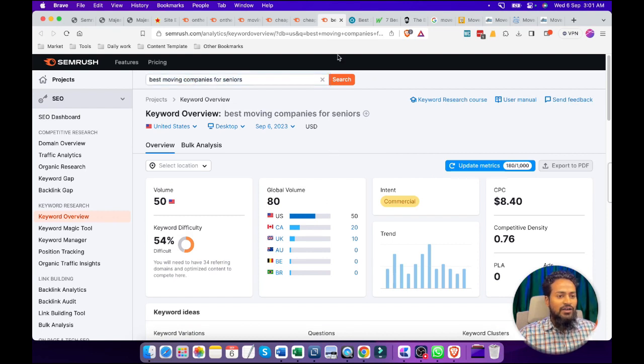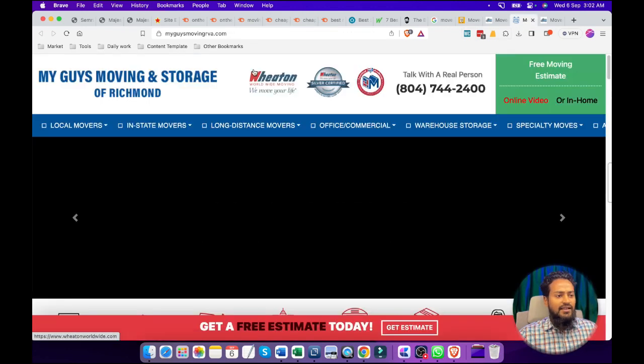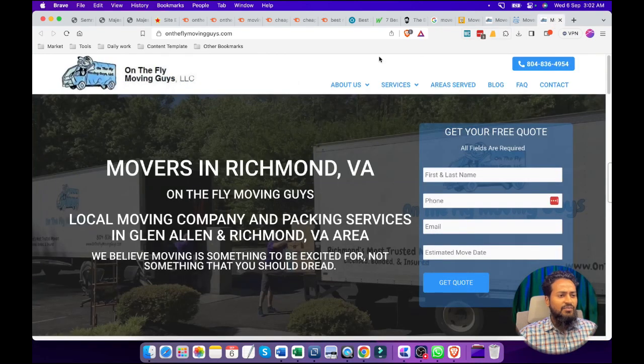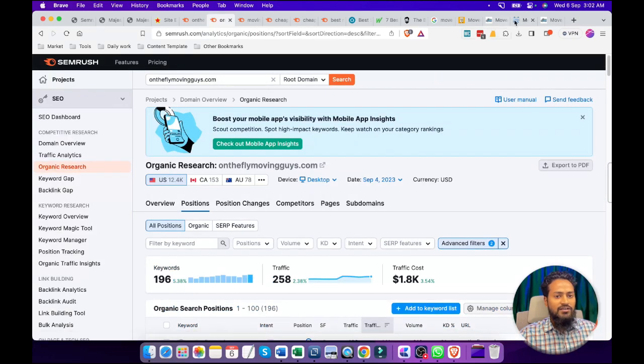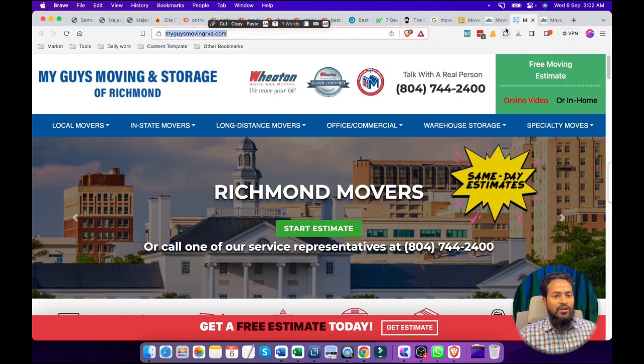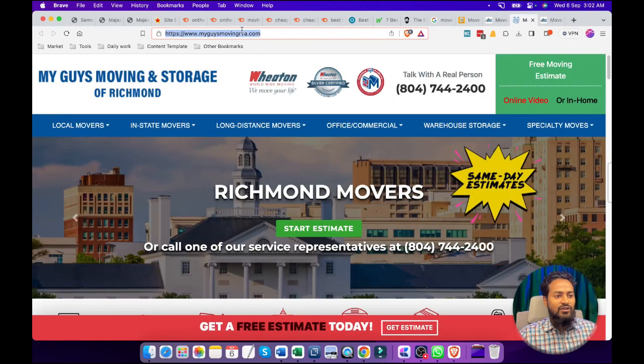These keywords will be our main keywords and one of them will be a secondary keyword. We can select any of them as a main keyword as well as secondary keyword. I hope you already understand these steps — how the main keyword and secondary keywords work. For the second competitor, we have research for this company. Let's check the Fly Moving Guys. We have already researched this company, and we can also research this one as well to see how this company is ranking.